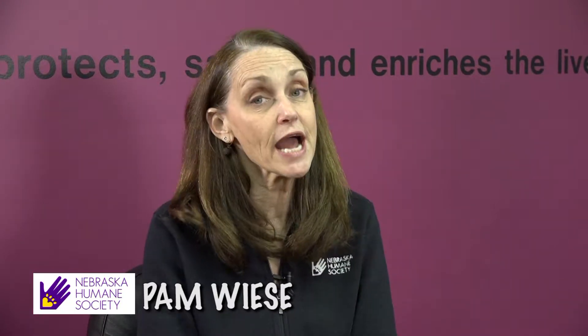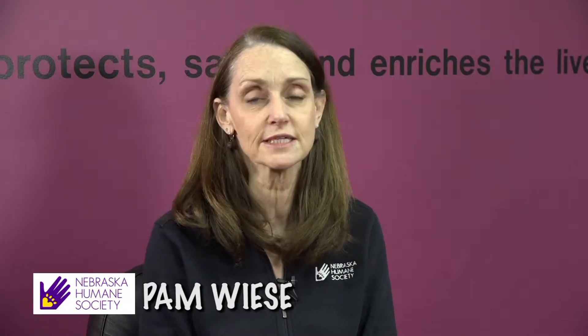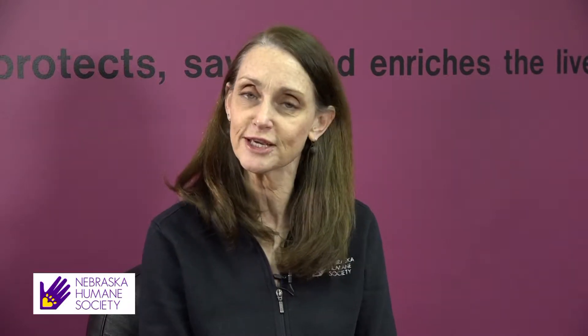Welcome to The Dish. Believe it or not, we are getting towards summer, and summertime is a busy time for kiddos, especially here at the Nebraska Humane Society. We have some fun summer camps for kids. Joining me now to talk a little bit more about that is our Director of Humane Education, Tammy Conroy. We have summer camps for kids, and a lot of people don't know that we actually provide this service. So talk about the ages and what kids can expect.